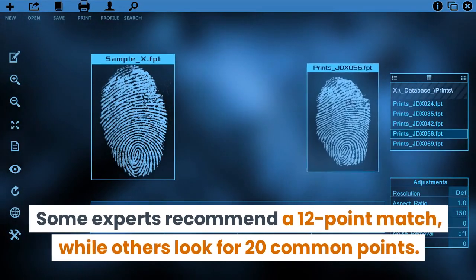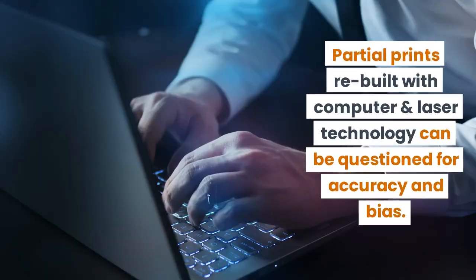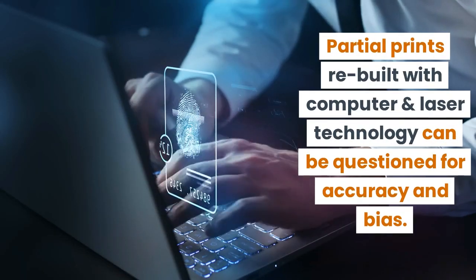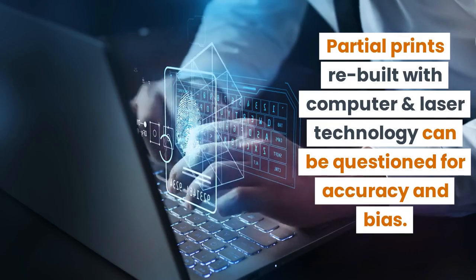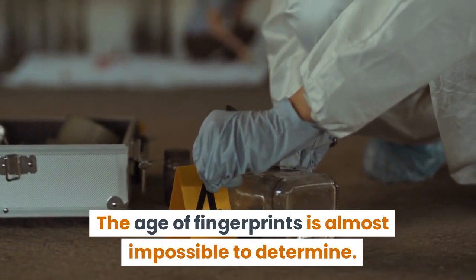Some experts recommend a 12-point match, while others look for 20 common points. Partial prints built with computer and laser technology can be questioned for accuracy and bias. The age of fingerprints is almost impossible to determine.